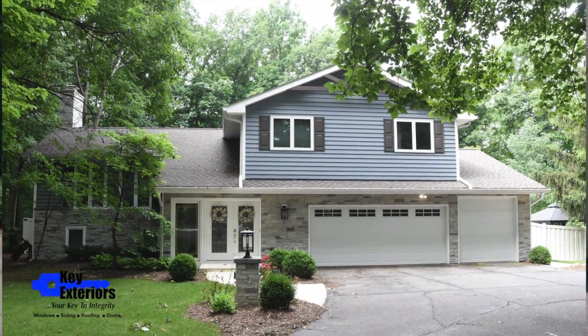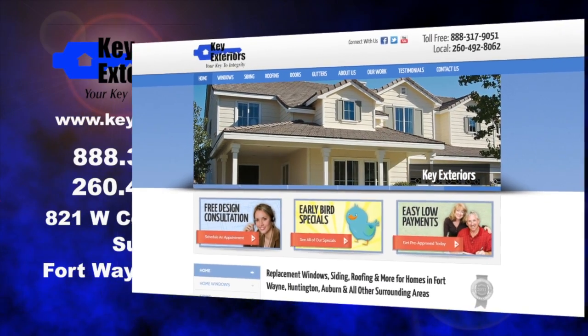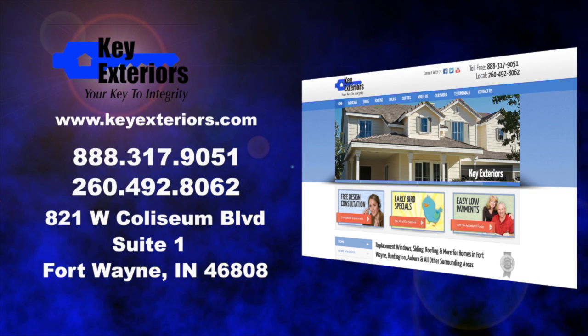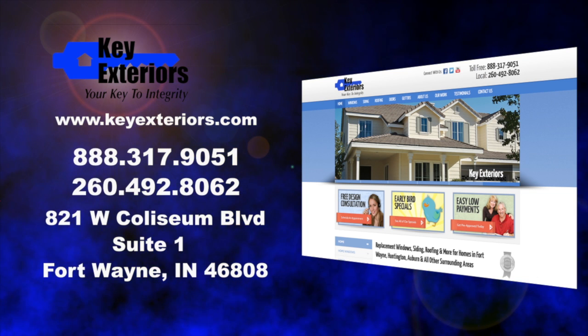We always strive to please the homeowner, and Dwayne and Susan are very pleased with the finished product. If you'd like to update the front of your home, give Key Exteriors a call at 260-492-8062 for a complimentary consultation. One of our helpful staff will come out, do a full analysis, give you suggestions for your home, and a down-to-the-penny quote.